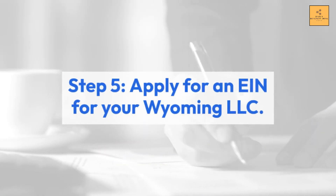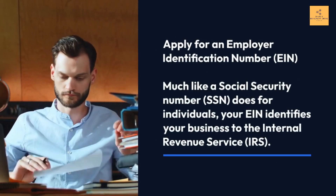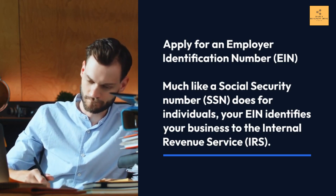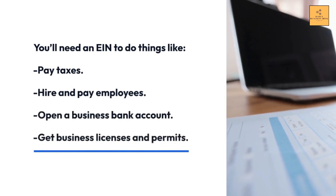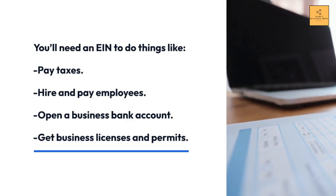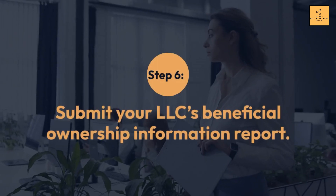Step 5: Apply for an EIN for your Wyoming LLC. Apply for an Employer Identification Number (EIN). Much like a Social Security Number (SSN) does for individuals, your EIN identifies your business to the Internal Revenue Service (IRS). You'll need an EIN to pay taxes, hire and pay employees, open a business bank account, and get business licenses and permits.